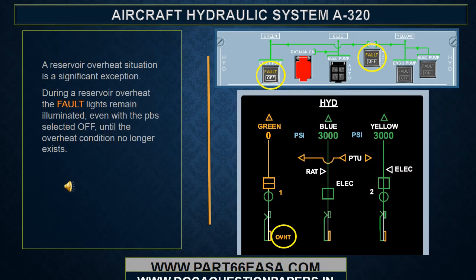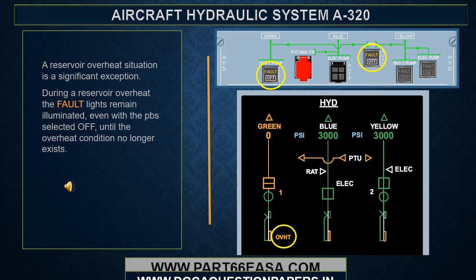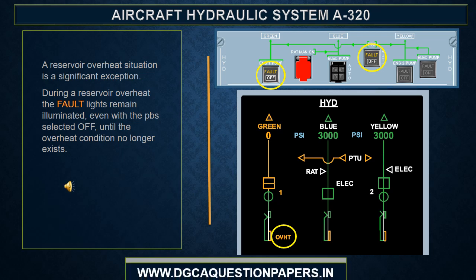In this example, low air pressure in the green reservoir requires that all green system pressure sources be deactivated. Therefore, even though they have not malfunctioned, fault lights in the Engine 1 pump and the PTU push buttons illuminate. A reservoir overheat situation is a significant exception. During a reservoir overheat, the fault lights remain illuminated, even with the push button selected off, until the overheat condition no longer exists.